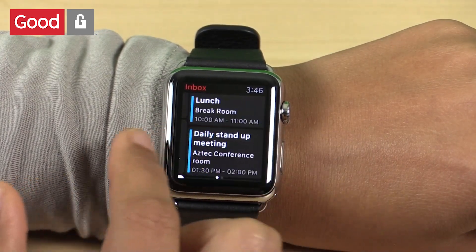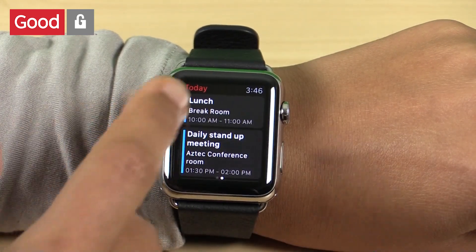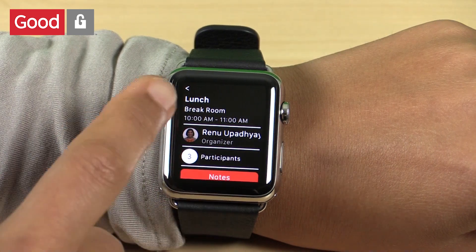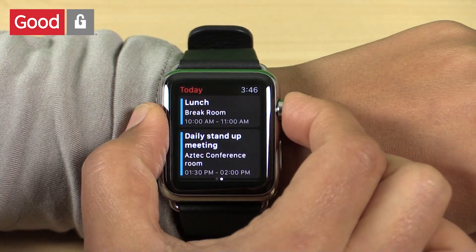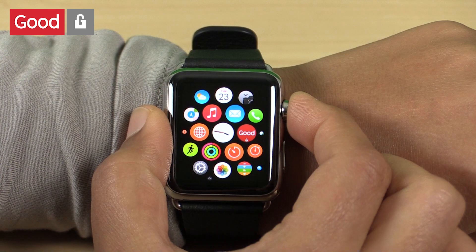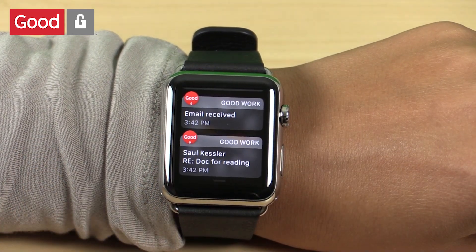I can also swipe left to see my meetings for the day. Tapping on a meeting shows me all the details of that meeting, including a picture of the organizer and any meeting notes that the organizer may have put in the invite. Once I tap out of the app and on the home screen, I can pull down and see any new email notifications that I may have received.